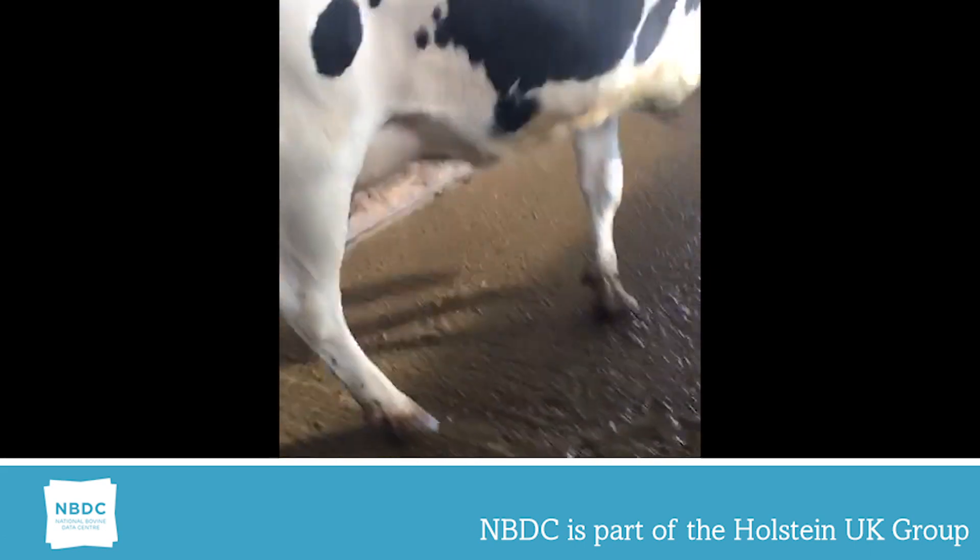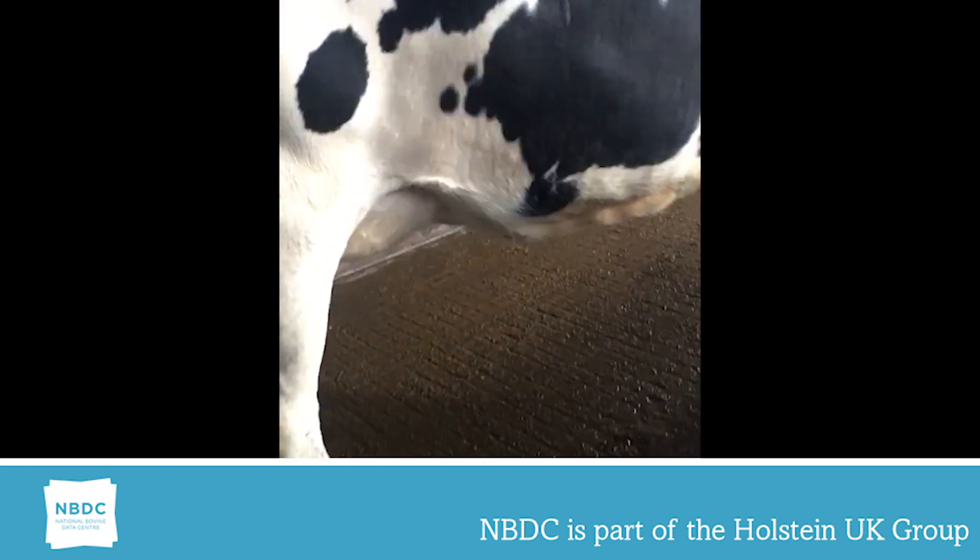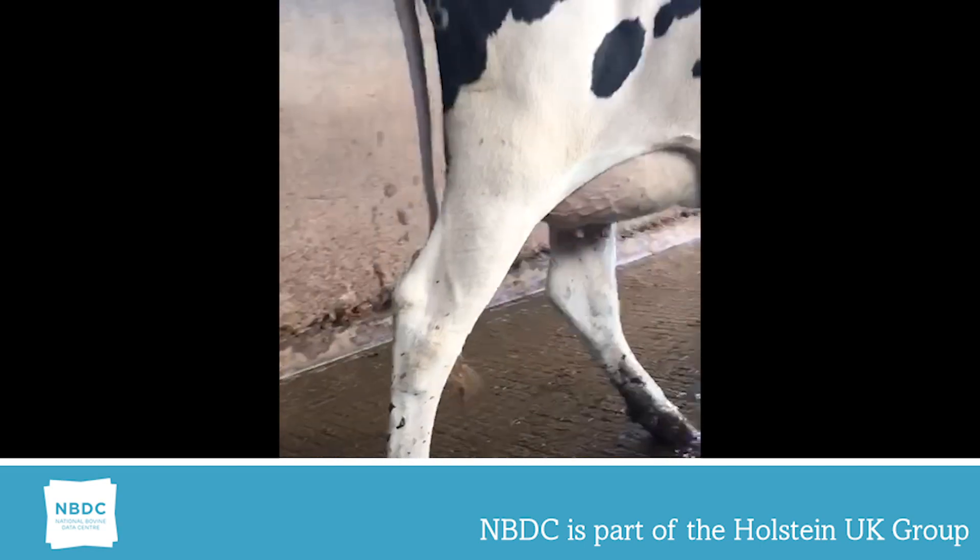In this video, it shows a fore udder attachment of a nine — very snug and blends very well into the rear rig.